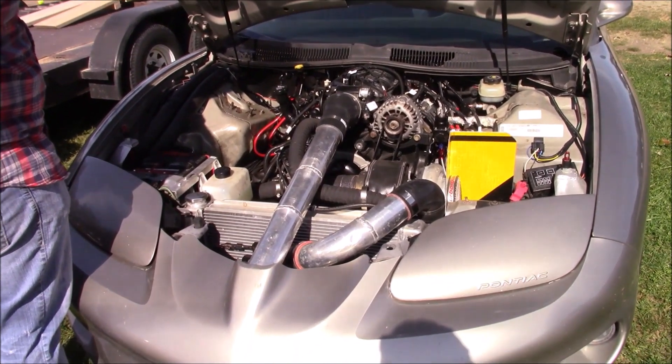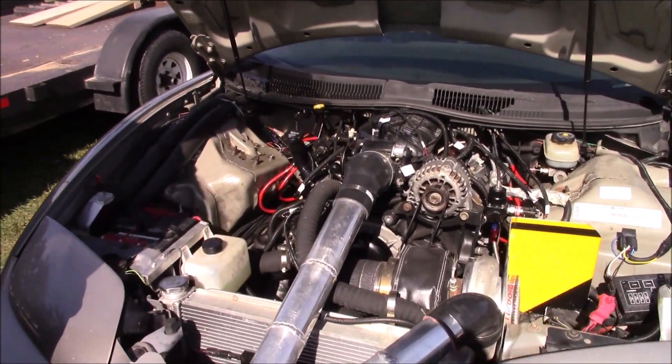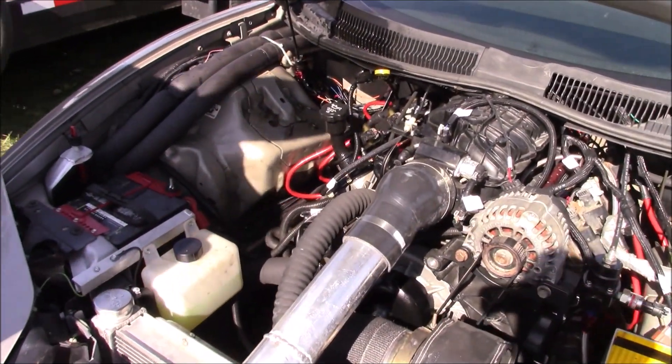It's got a powerglide. It's just a stock 5.3, 85mm. Just a cam. Gets it done, huh?